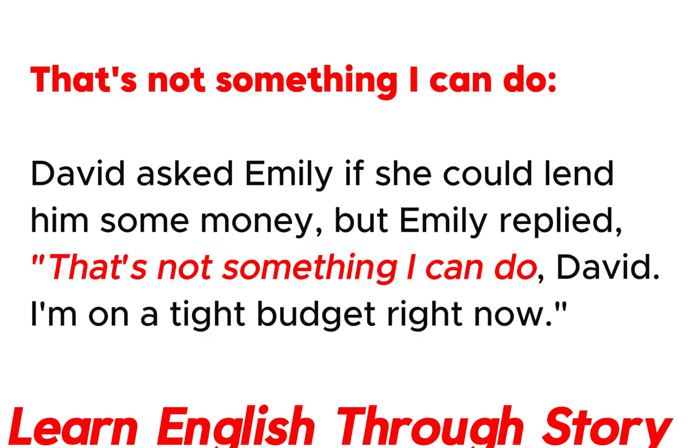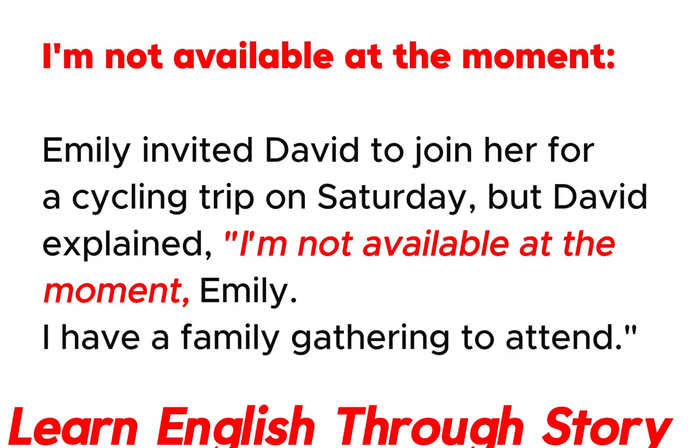That's not something I can do. David asked Emily if she could lend him some money, but Emily replied: "That's not something I can do, David. I'm on a tight budget right now."